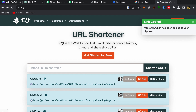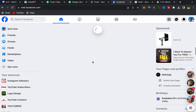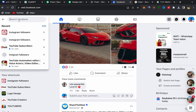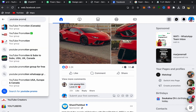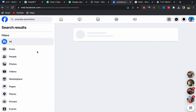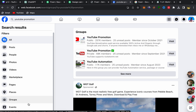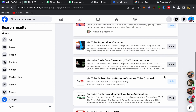Now you will promote this affiliate link on Facebook. Go to your Facebook home page, click on the search bar, and search for 'YouTube promotion.' Scroll down and click on 'Groups,' because we need Facebook groups. You will find a lot of YouTube promotion Facebook groups — make sure to join all of them.